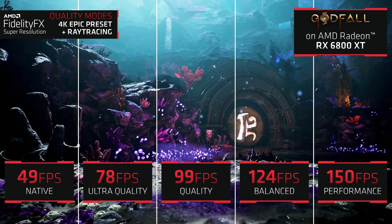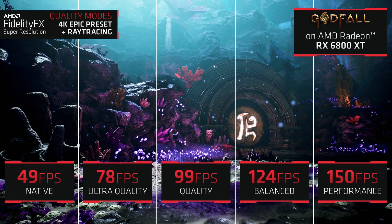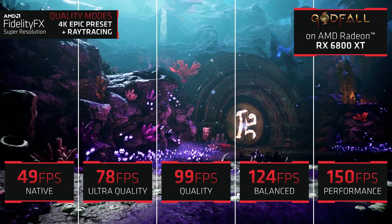Gamers can expect anywhere from a 59% increase between native and ultra-quality mode to over 2x increase when switching to performance mode.